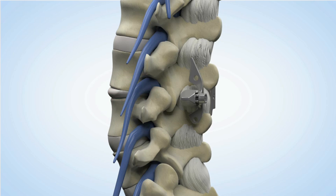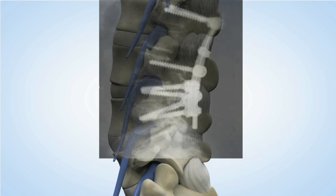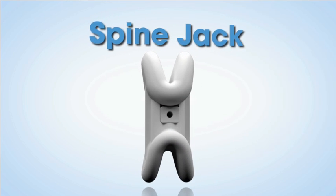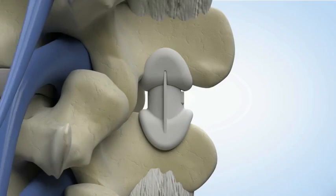At this point, the patient either has to live with the condition or undergo a more invasive procedure such as a spinal fusion. With the Linares Medical Devices Spine Jack, however, there's a simple solution available to the patient and the treating physician.